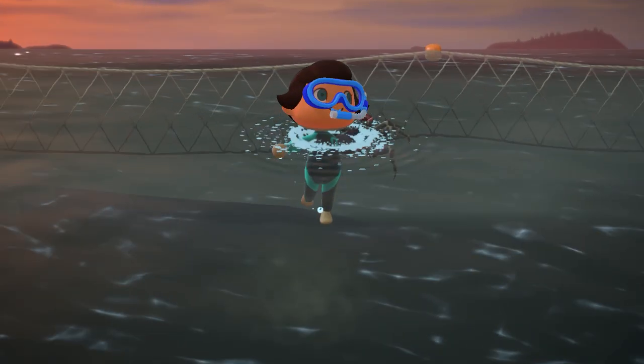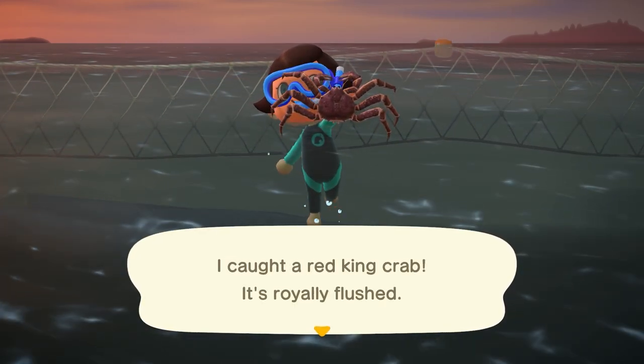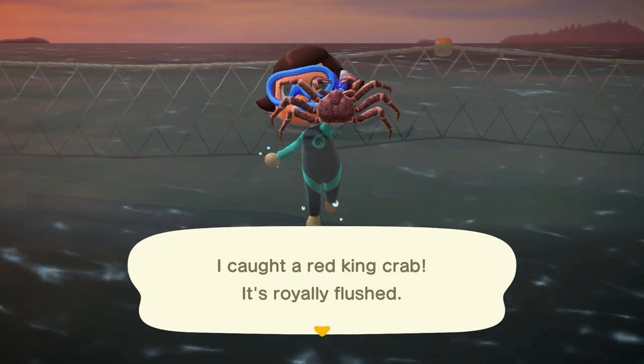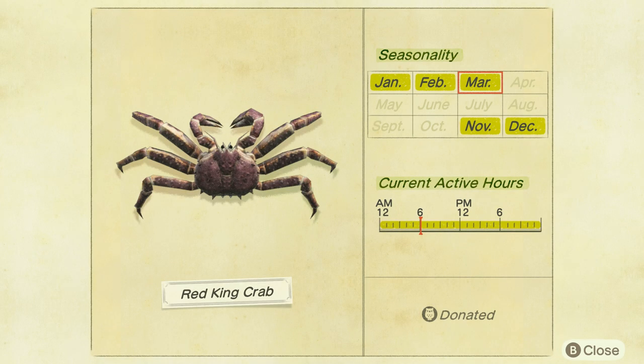The only deep sea creature leaving us after March is over is the red king crab. I was hoping they would be spider crabs but they kept being red king crabs. They're a very fast moving large shadow, found all day long, and they sell for 8,000 bells.